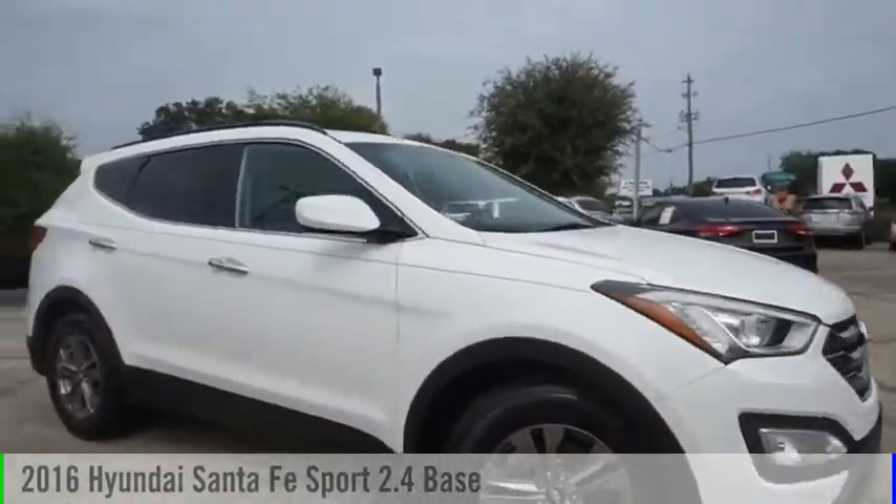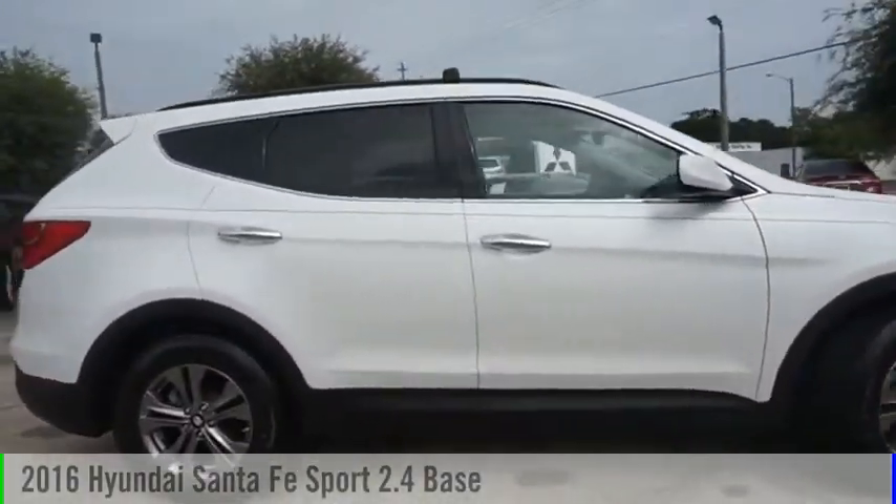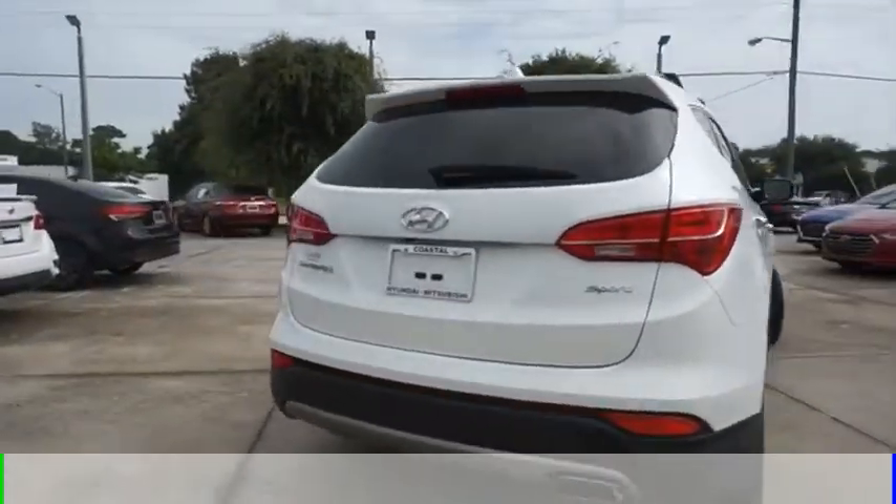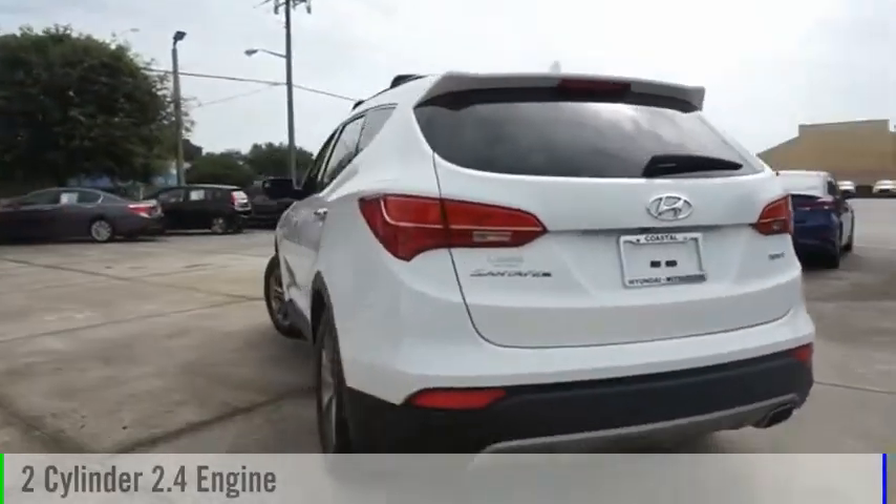Make a great choice today with the 2016 Santa Fe. This vehicle is powered by a front-wheel drive, two-cylinder, 2.4-liter engine.